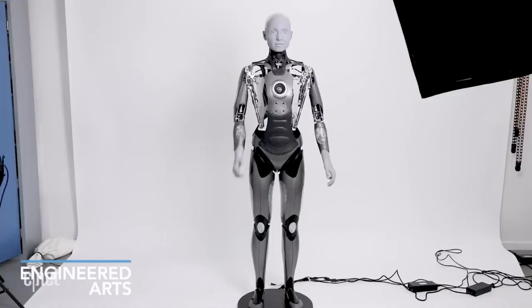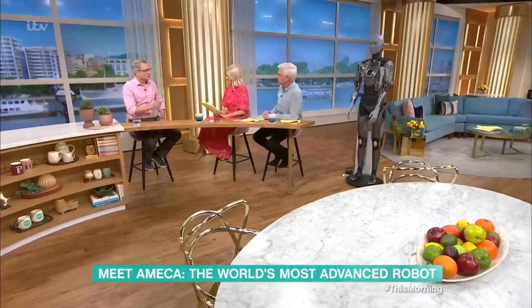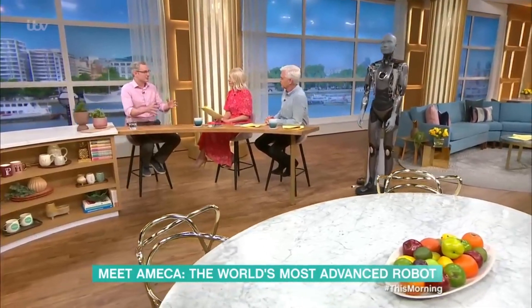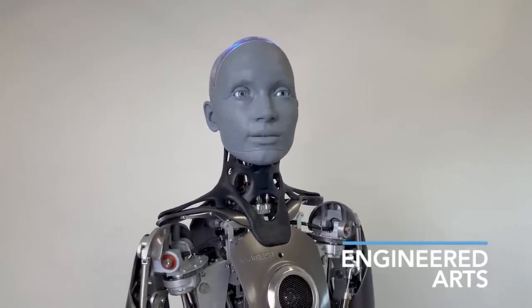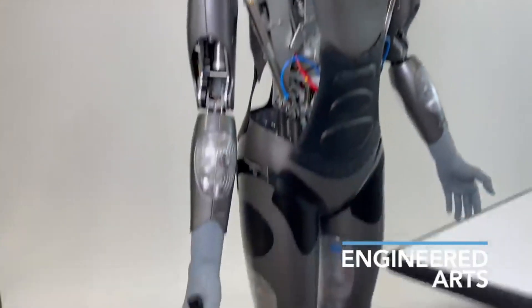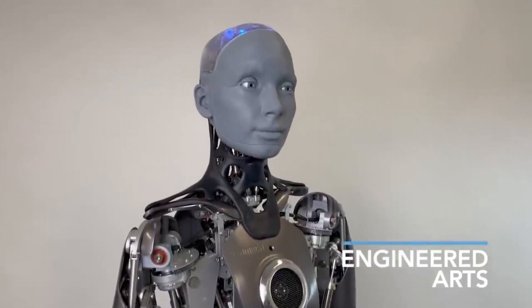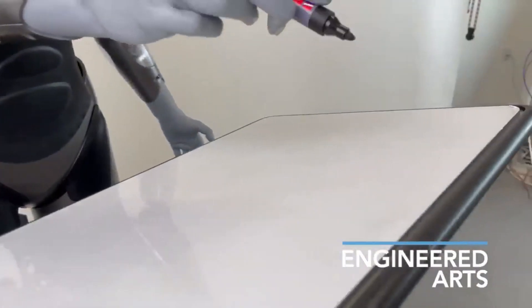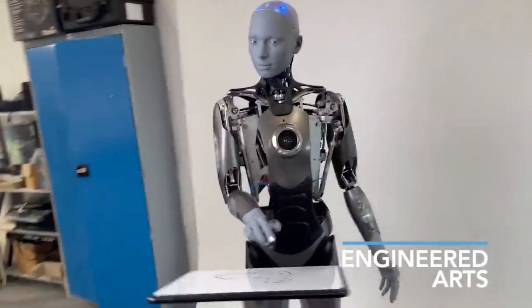Much like Atlas, Amica was built for research purposes in the AI field, machine learning, and robot-human interaction. Amica has a height of 1.87 meters and weighs 49 kilograms. The modular architecture allows for future upgrades both physically and in software to enhance its abilities without having to buy a new robot. It's currently capable of drawing, joking, expressing emotions, gesturing, dancing, and many more.